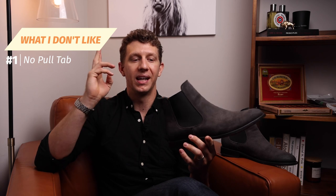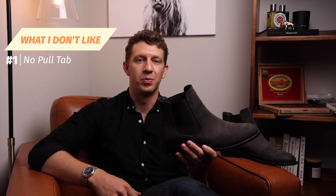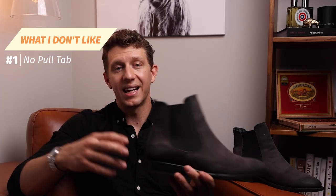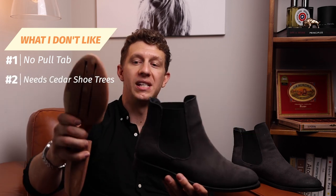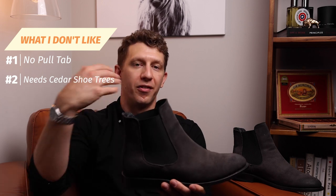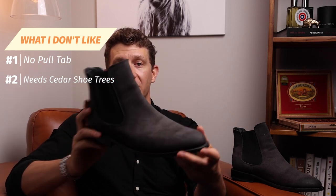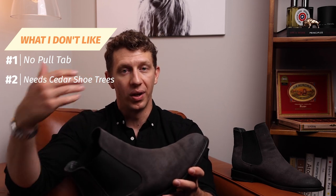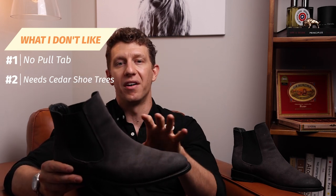What I don't like about the Thursday Cavalier: number one, I'm still torn on whether or not I like the lack of a pull tab. I really enjoy the fact that it doesn't catch on my pants, but I kind of do miss it — I'm 50-50 on that one. If you have any thoughts on Chelsea boot pull tabs, let me know in the comments. The second thing I don't like — and this might only apply to the suede since I didn't try the conventional leathers — is that you absolutely need a pair of cedar shoe trees with this boot. I did notice that the instep area started to deform a little bit on the first couple of wears. I got a pair of cedar shoe trees and it took care of itself, looking sleek again, but without them I think these would start to lose that elegant look pretty quickly.